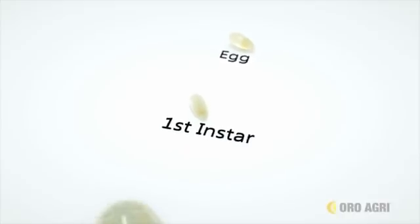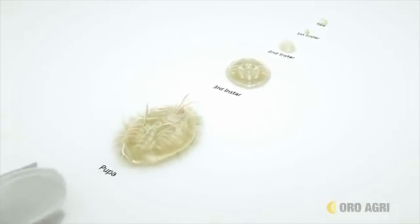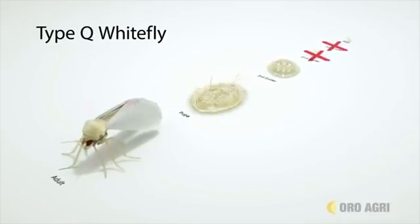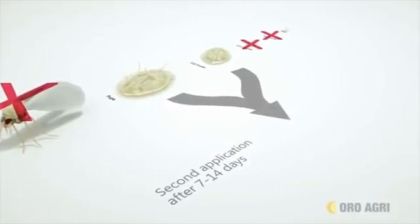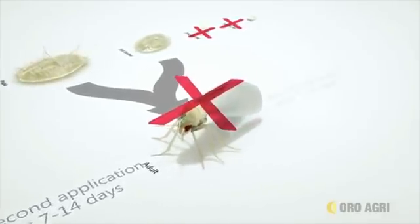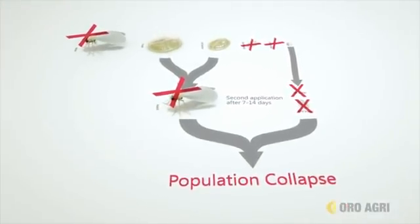Because Prevam is a contact insecticide and may only control specific life stages, it's often necessary to make sequential applications to collapse an insect population. For example, when applying Prevam for type Q whitefly control, a second application 7 to 14 days after the first is necessary to control the third and fourth instars, now matured into adults, and the young instars that hatched from eggs. This is the best way to ensure population collapse.